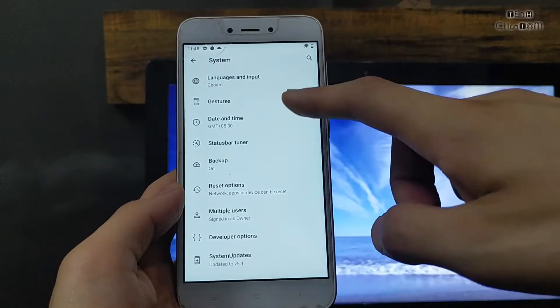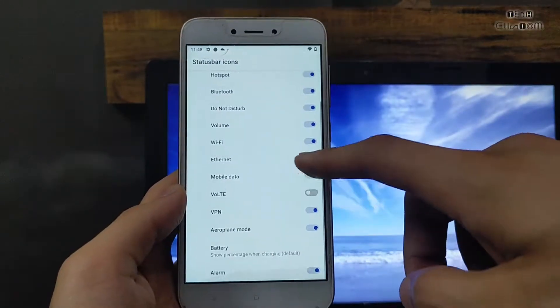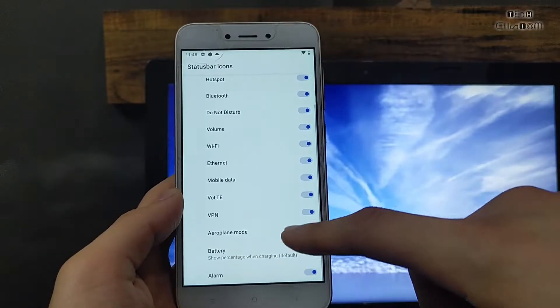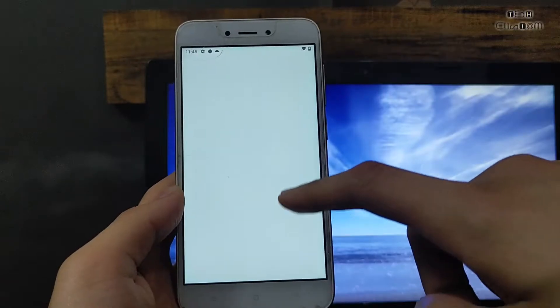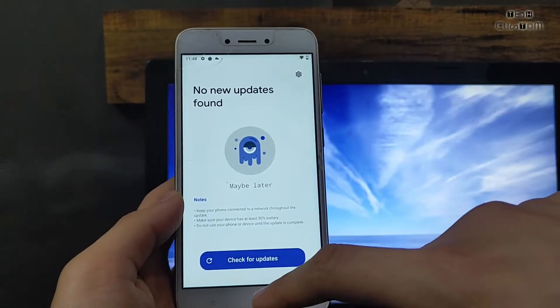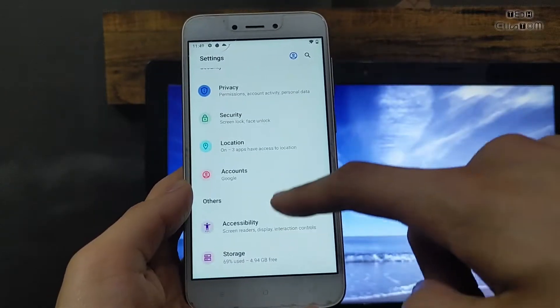Here are the system specifications. Status bar tuner is also available. If VoLTE is not working on your device, you can enable it from here — VoLTE is working, so don't worry. No new updates are available.